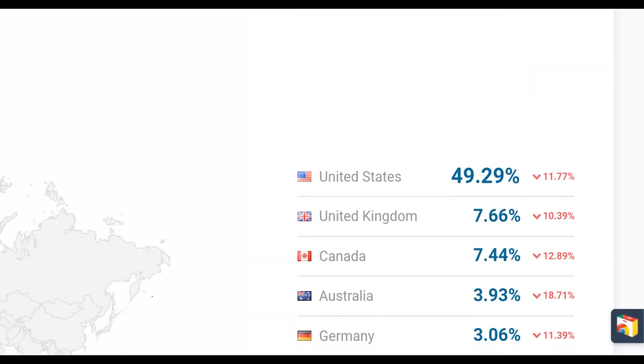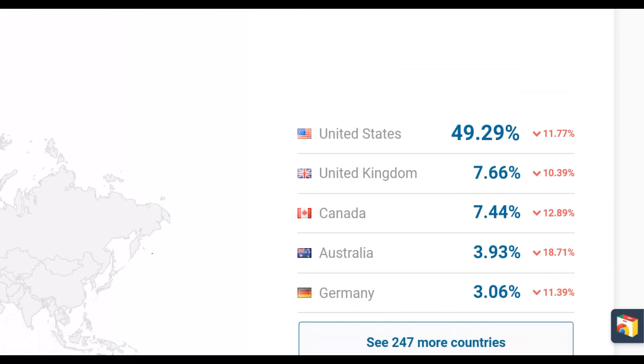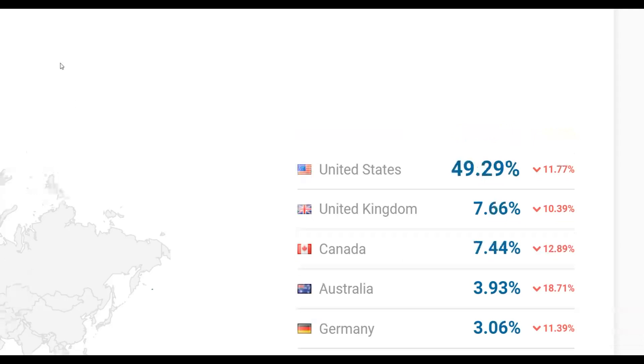If you scroll down, you can see most of the traffic on this website is coming from the United States, United Kingdom, Canada, Australia, and Germany — all top-tier countries. So many people coming to this website are from top-tier countries. If you promote your affiliate offer the right way, as I'm going to show you, you can earn a lot of money on complete autopilot without investing any money on traffic and without having any website.